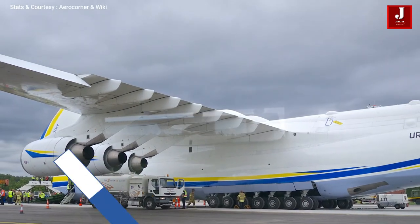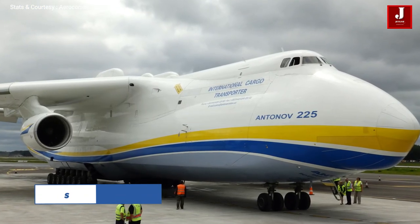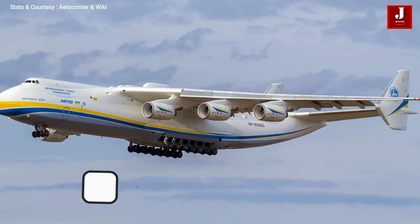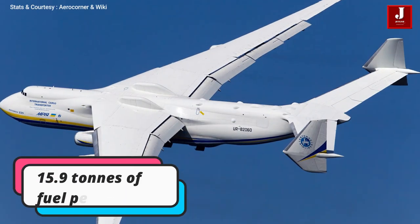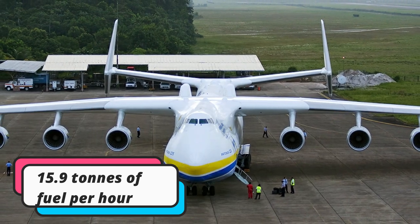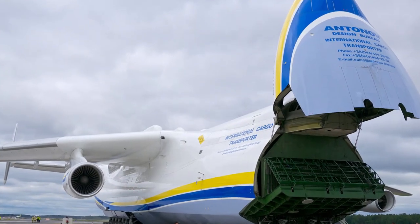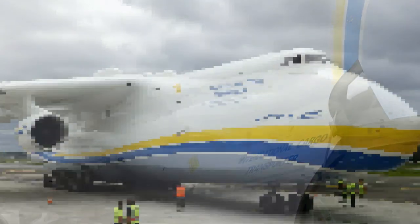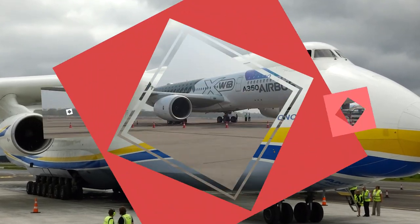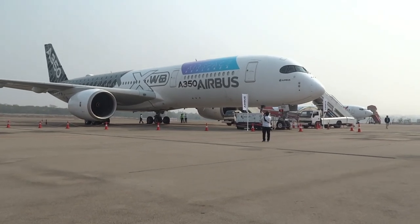Number ten: mega cargo aircraft. Last but not least, the world's largest cargo commercial aircraft, the Antonov An-225 Mriya, used to consume 15.9 tons of fuel per hour on a cruise flight. When fully loaded, the aircraft can fly for around two hours without refueling, with all engines consuming around 18 to 22 tons of fuel per hour. This aircraft was destroyed during Russia's invasion of Ukraine, though it is possible it may reappear in the sky. Please share your thoughts on these aircraft fuel consumption rates in the comments, and subscribe if you are new to our channel.